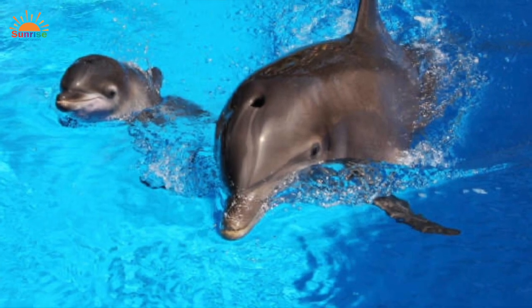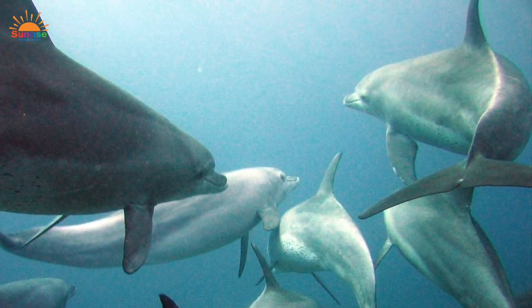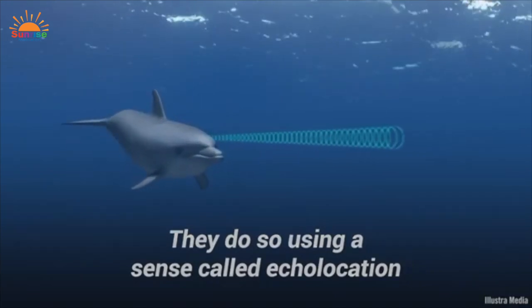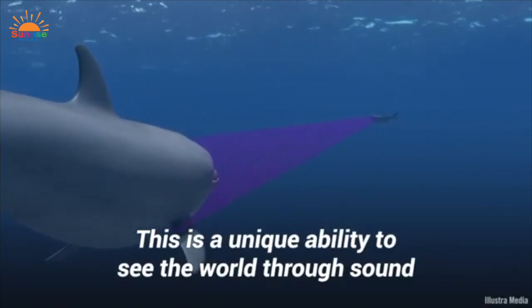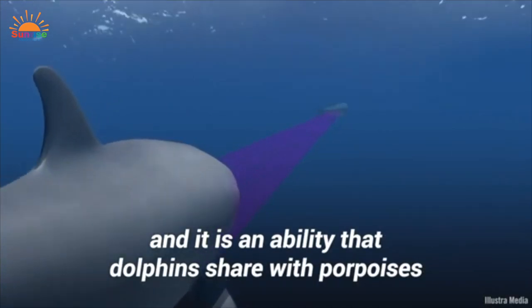Dolphins have one blowhole on the top of their head, which is how they breathe. They live in social groups of five to several hundred, called pods. They use echolocation, a method of using sound waves to see in the dark — it's a little like the game Marco Polo, where a blindfolded person must try to find people by listening to the sound of their voice. Dolphins are very good at hearing and often hunt together.